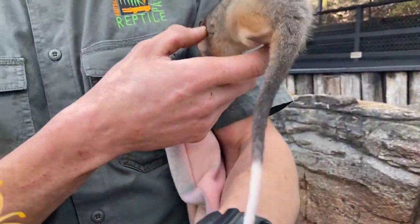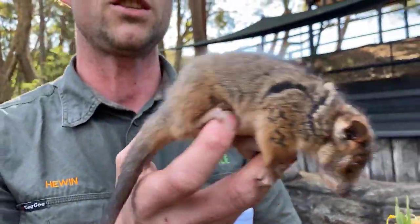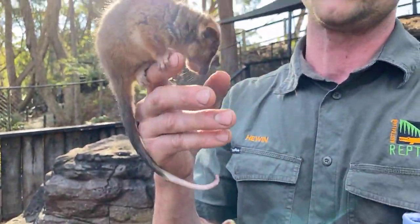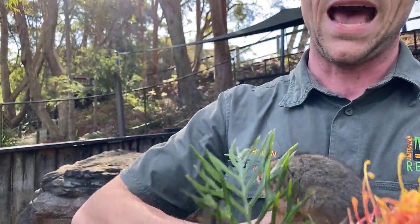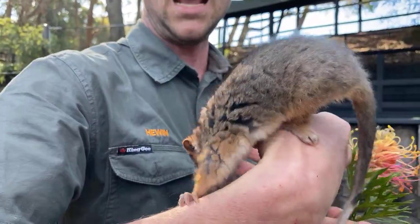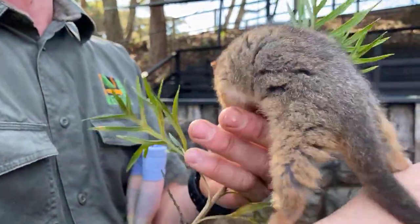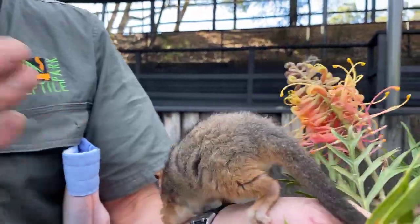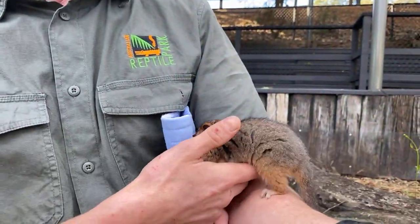They spend the first four months of their life in mum's pouch, after which they permanently exit the pouch and spend most of their time on mum's back. By the time they're about five or six months old they're fully independent, fully grown at around 12 months, and sexually mature as well. They live for about five or six years, both in the wild and in captivity.